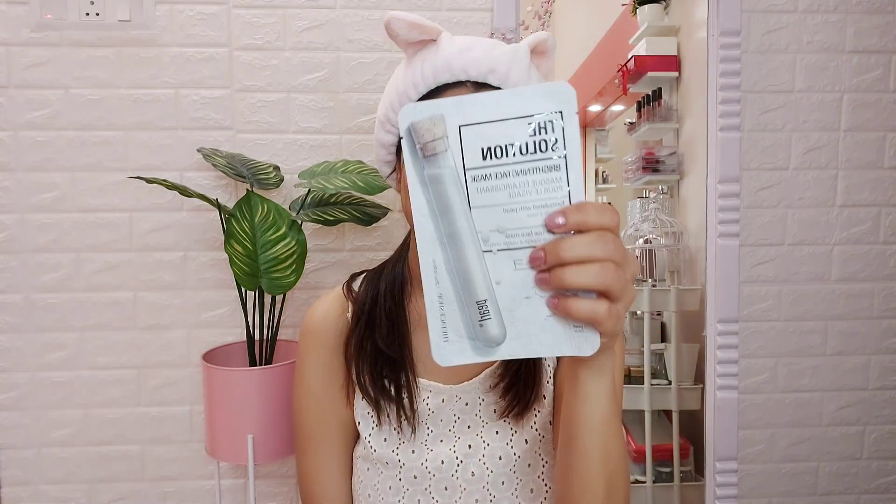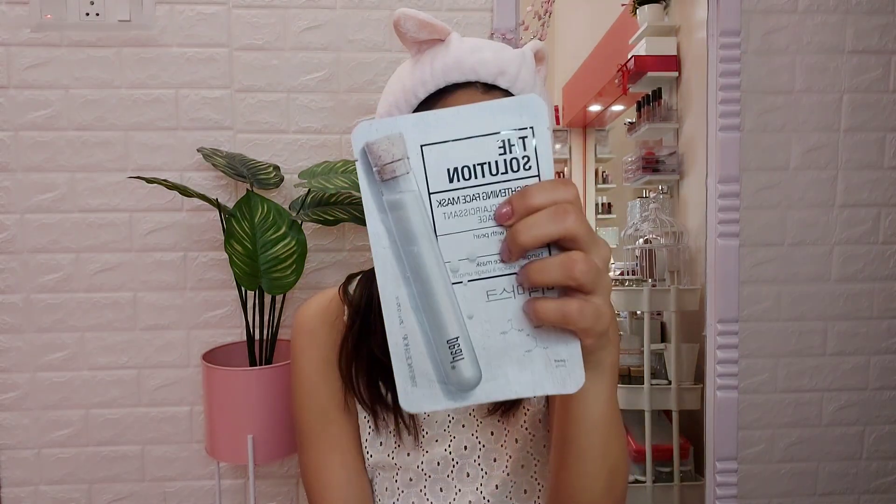The clean girl look is essentially a no-makeup look where you show off your nice skin, which happens when you follow a regular skincare routine. For people who are not regular with skincare — fret not, because sheet masks are to your rescue. This is the Face Shop Pearl Brightening Face Mask. It gives your skin an instant hydration boost and makes it look really nice and glowy. If you're going for the clean girl look, you want to look glowy from the inside out, not just from makeup.